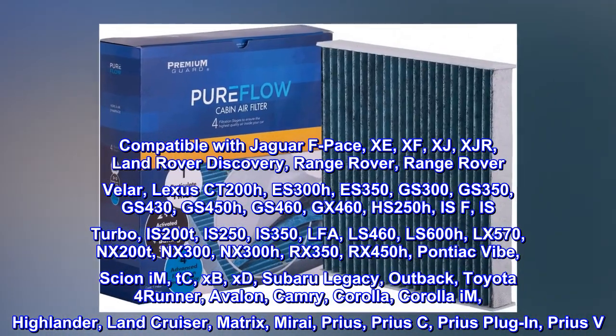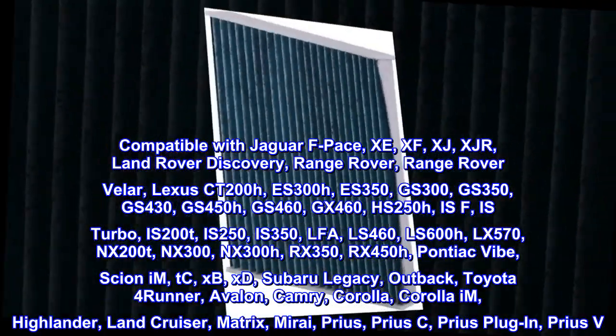Scion iM, TC, XB, XD. Subaru Legacy, Outback.